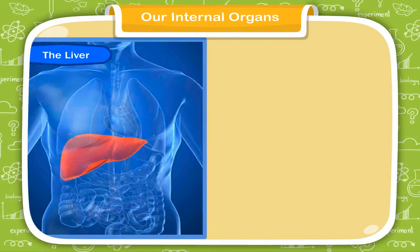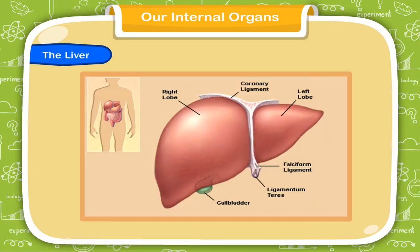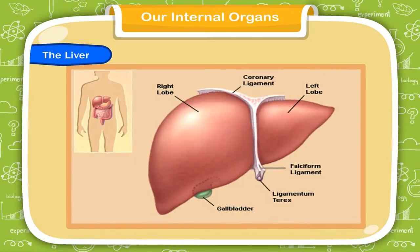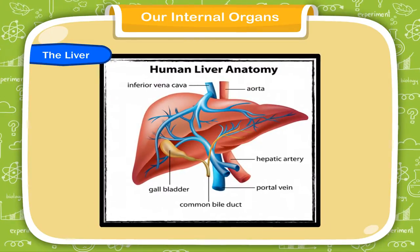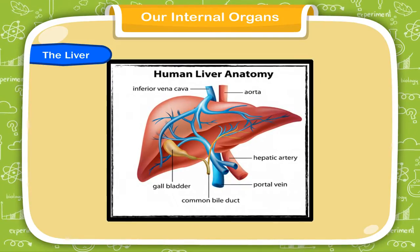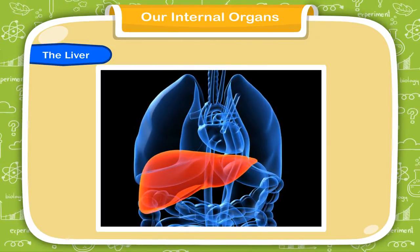The liver is the largest internal organ of our body, located in the upper right side of the abdomen. This organ mainly helps in the digestion of food. It protects our body from poisonous chemicals formed inside the body. It stores the energy produced from the food that we eat in the form of a sugar called glycogen. Another important function of the liver is to purify the blood. It helps to keep our body temperature constant. It is also called the factory of our body.